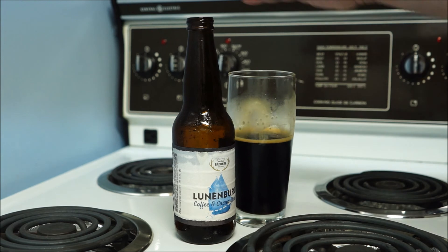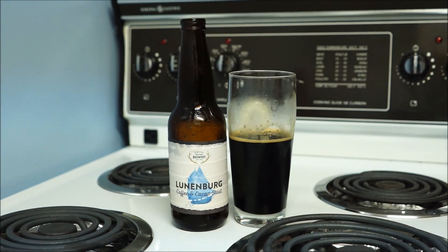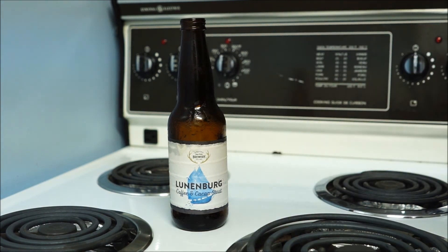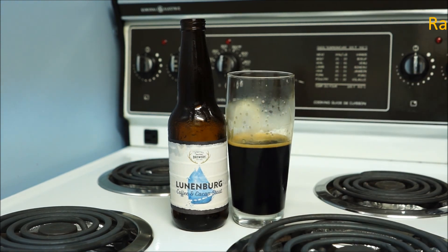Especially when I've got arseholes like Greg to split them with. It's not bad. I would recommend it, but it's not my favorite. Solid effort. I'll give it a 3.25 out of 5. I'm enjoying that.